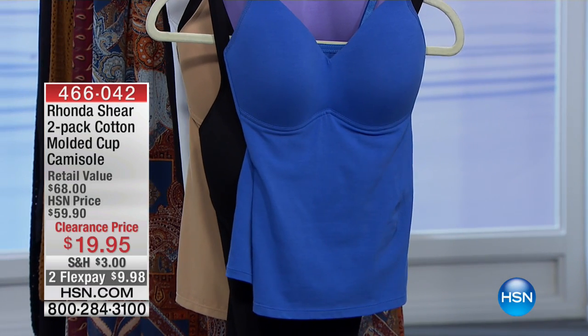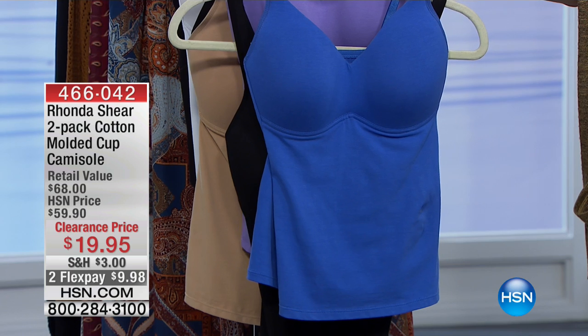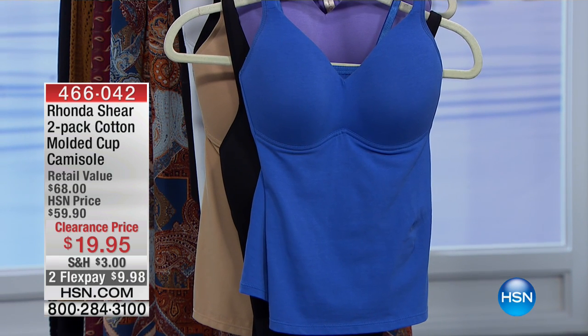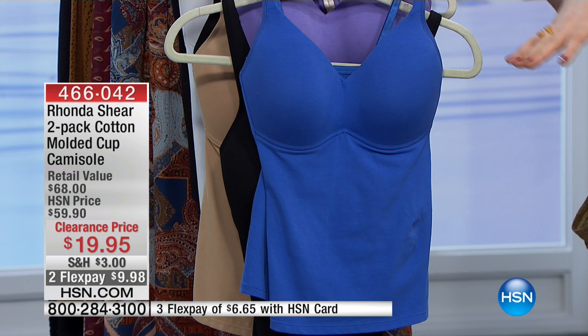Let me run you through the colors so you guys can shop before we start losing sizes. How many do we have left of these? Because I think these were limited. Actually, everything is limited, but blue-black we're going to start off with.